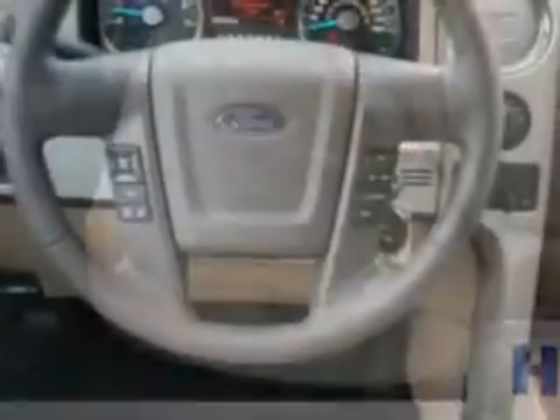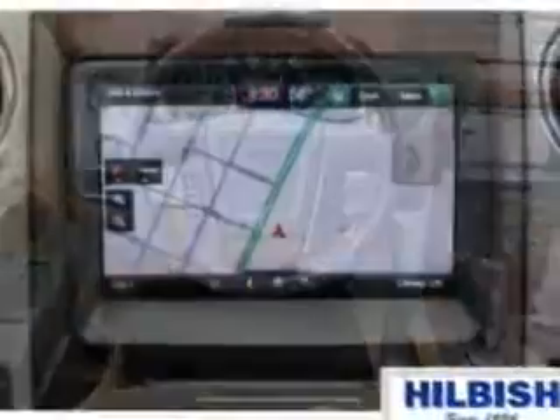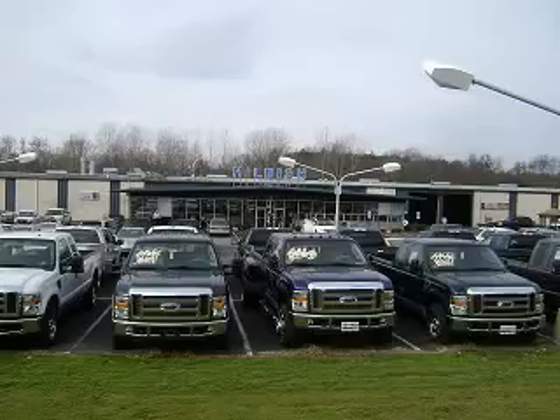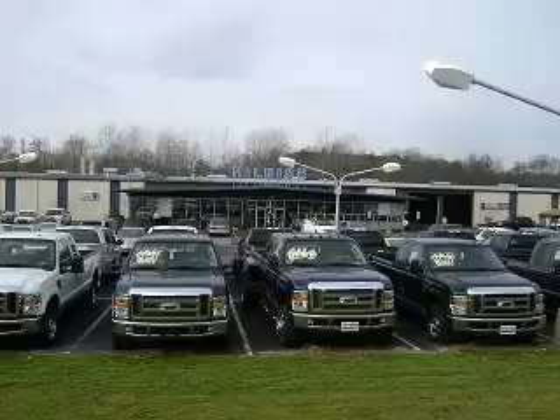Get where you need to go, enjoy the drive, and have peace of mind in this 2013 Ford F-150. See us at Hillbush Ford today. Thanks for shopping Hillbush Ford Lincoln Mercury. We look forward to doing business with you. Stop by today or call us at 704-938-3121. See you next time.